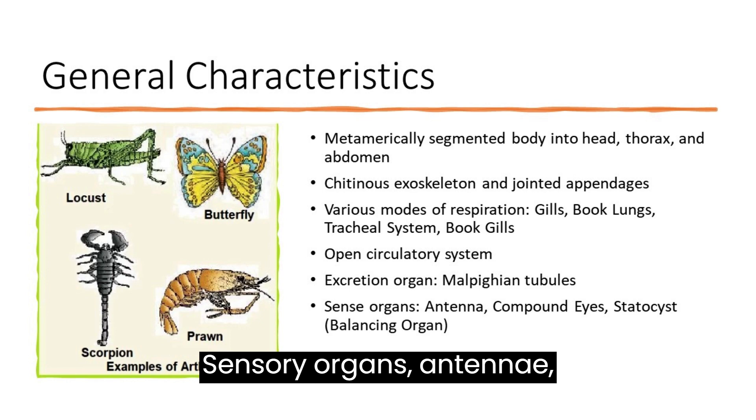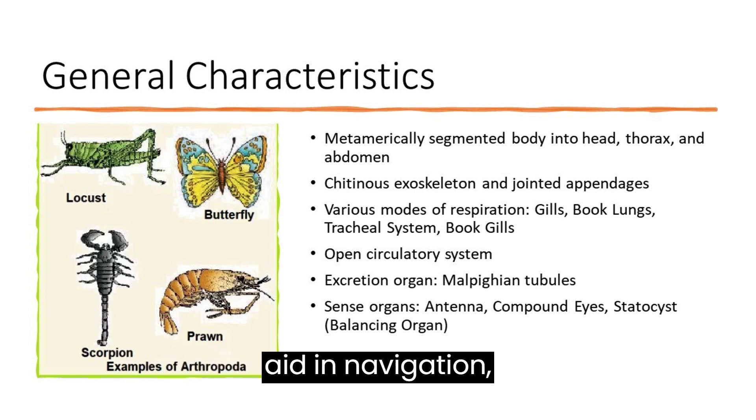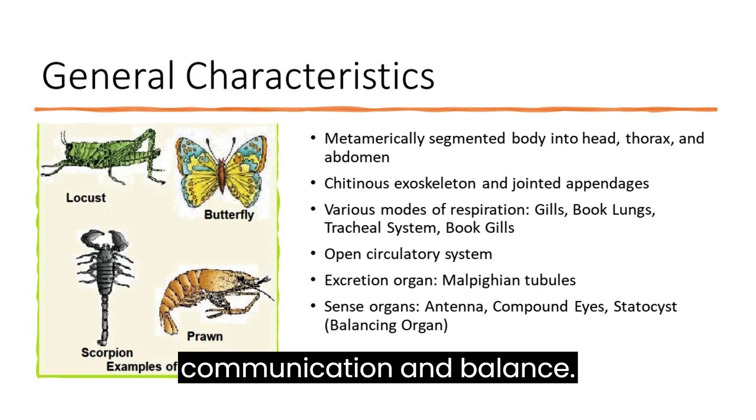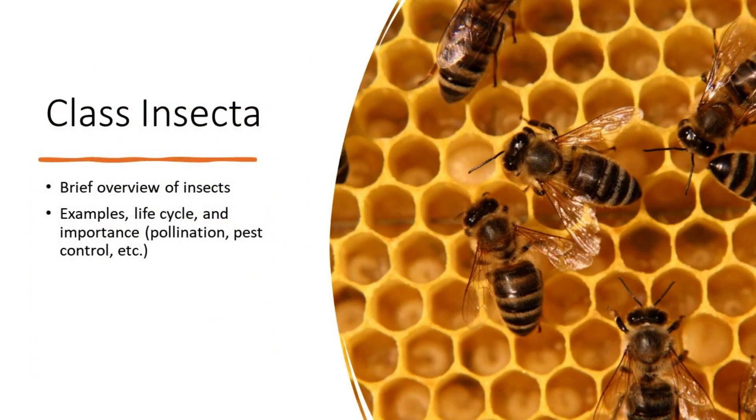Sensory organs: antennae, compound eyes, and statocysts aid in navigation, communication, and balance.